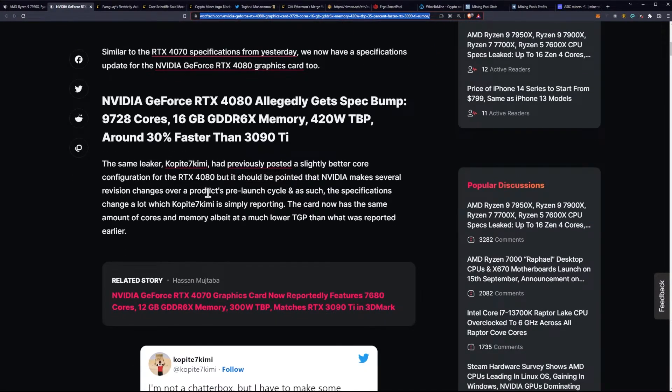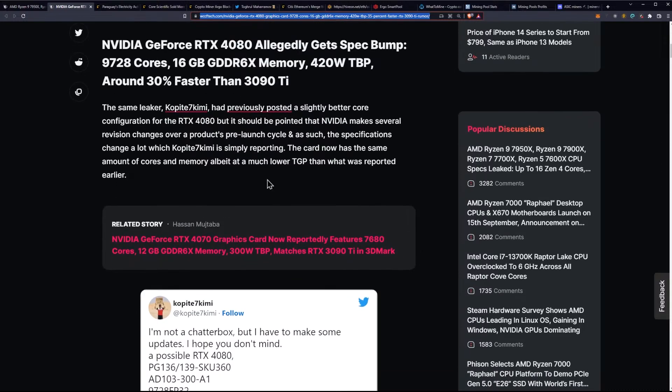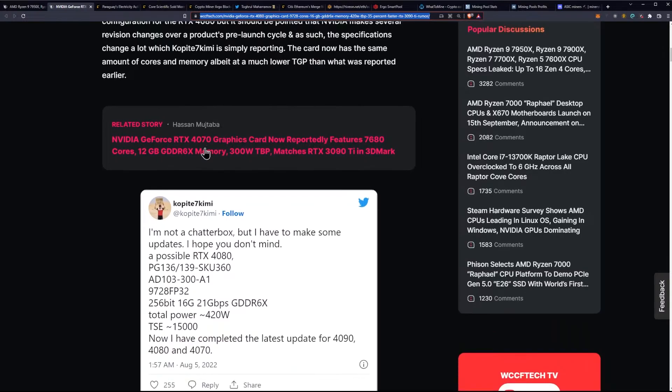The same leaker, Copite, had previously posted a slightly better core configuration for the RTX 4080, but it should be pointed out that NVIDIA makes several revision changes over a product's pre-launch cycle. The specifications change a lot, which Copite 7 Kimi is simply reporting. The card now has the same amount of cores and memory, albeit at a much lower TGP than what was reported earlier.